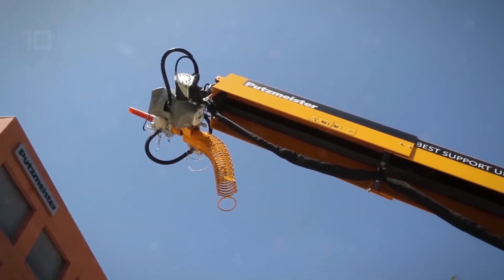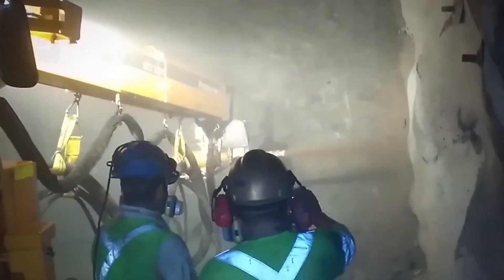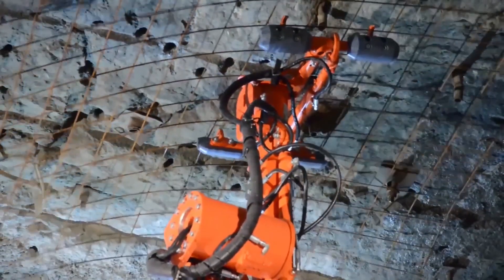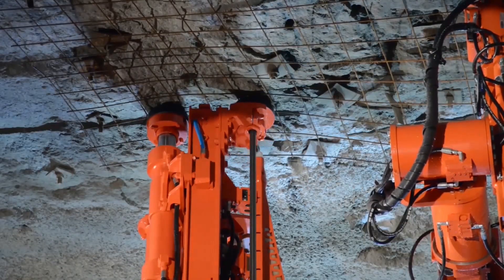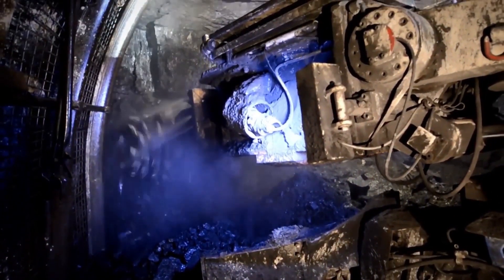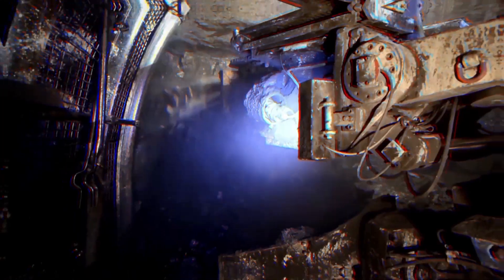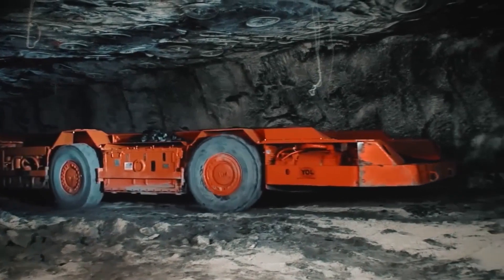From the Herculean excavators to the meticulous drills, these 10 largest underground mining machines in the world have undeniably transformed the mining landscape. They fuel the progress of the mining industry, enabling it to unearth immense treasures and provide vital resources to support various sectors, including agriculture. Join us in celebrating these mechanical marvels that make the impossible possible beneath the Earth's surface. Stay tuned for more captivating stories from the realm of magnificent machines.